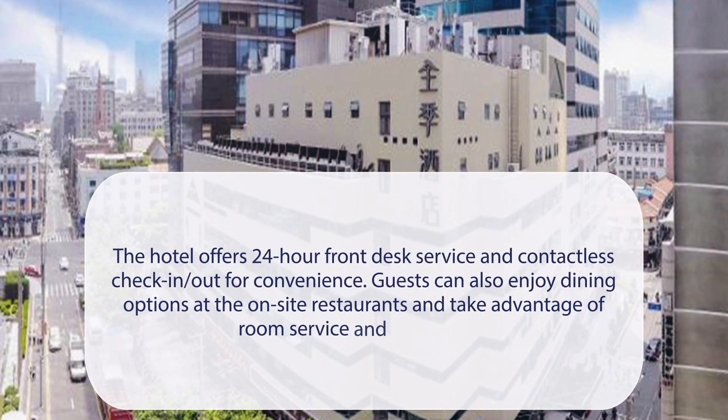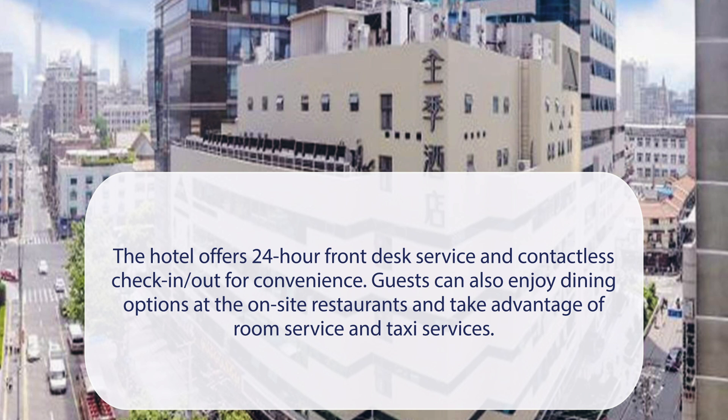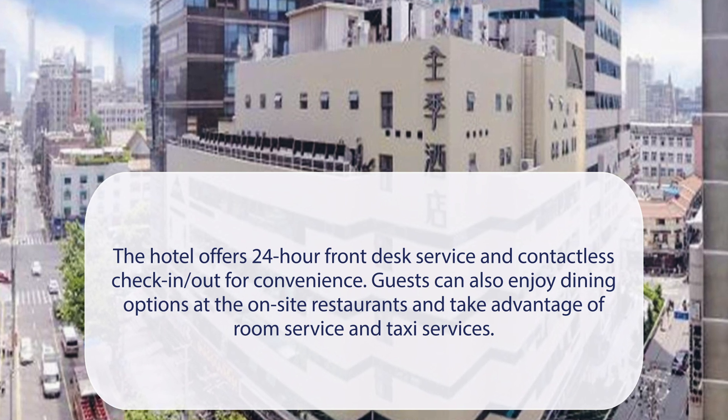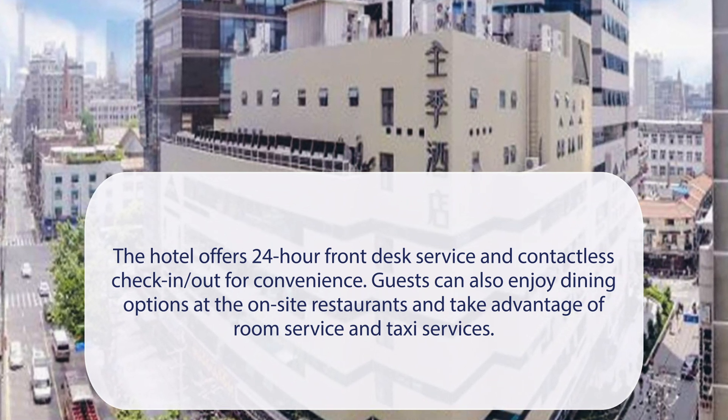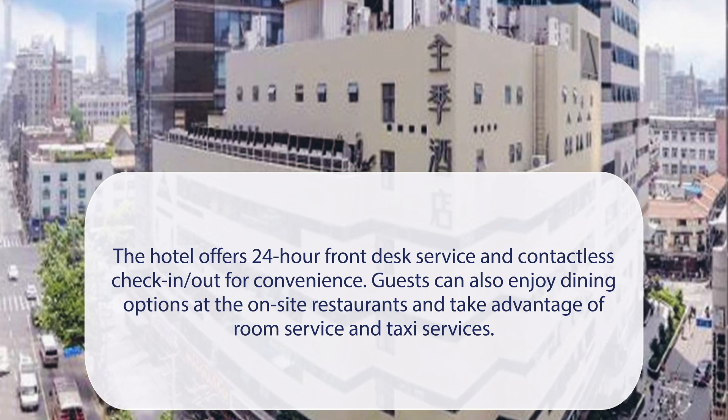At G-Hotel Shanghai Bun Mid Shandong Road, the hotel offers 24-hour front desk service and contactless check-in/out for convenience. Guests can also enjoy dining options at the on-site restaurants and take advantage of room service and taxi services.